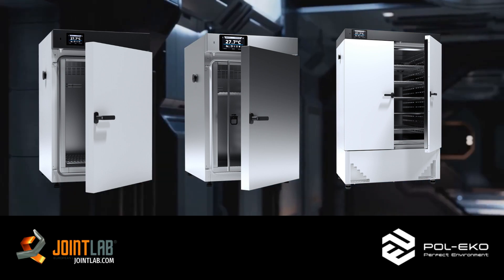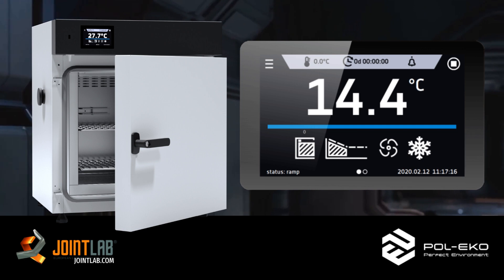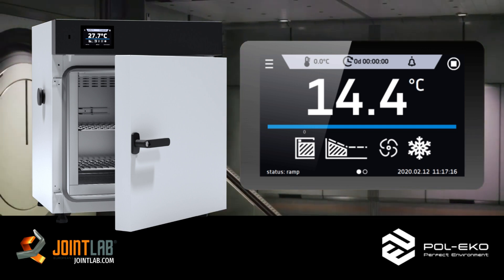Imagine having complete control over your equipment. Our new SmartPro control panel lets you take charge, adjust settings, and stay informed about any changes in the chamber environment.